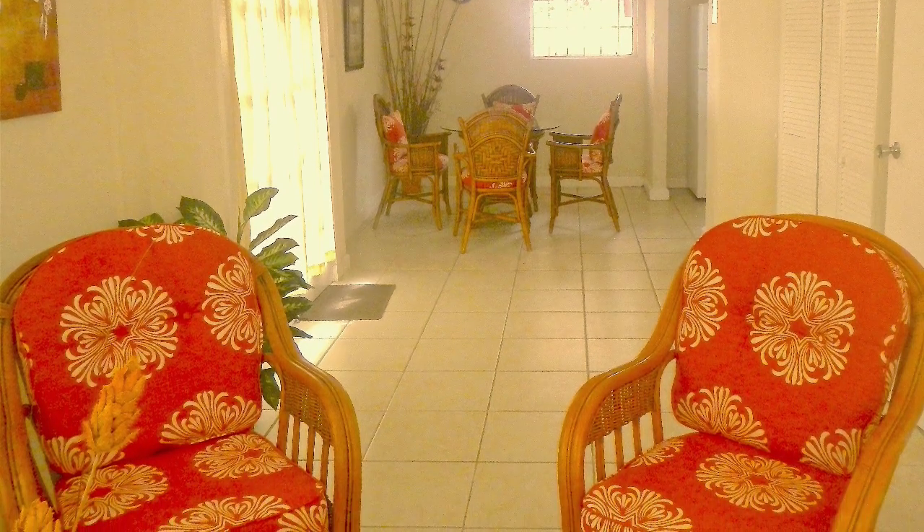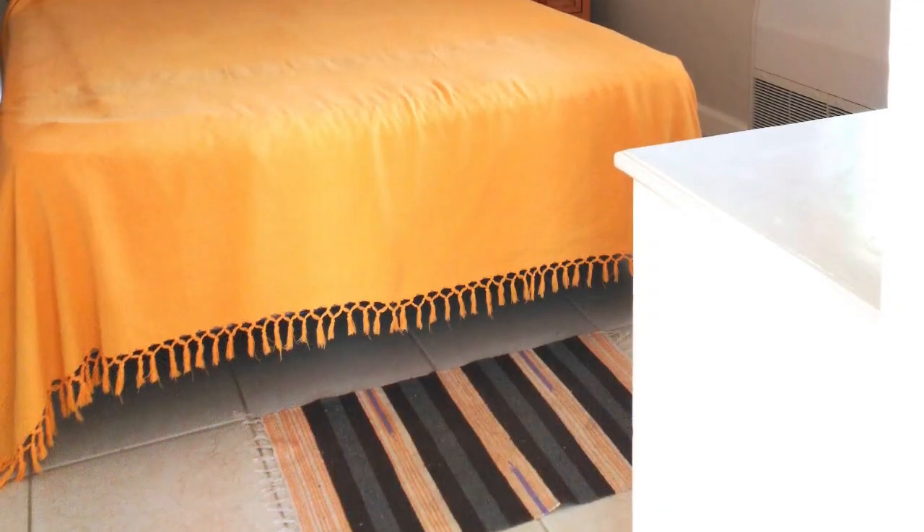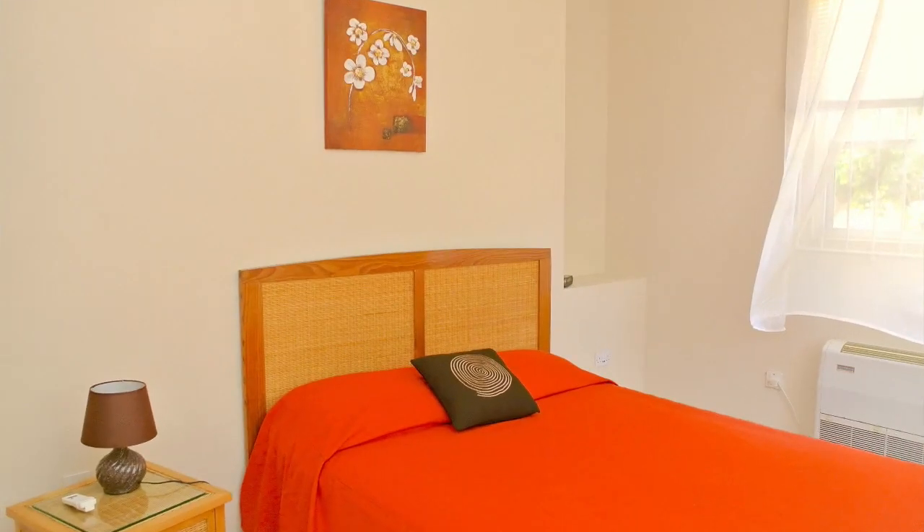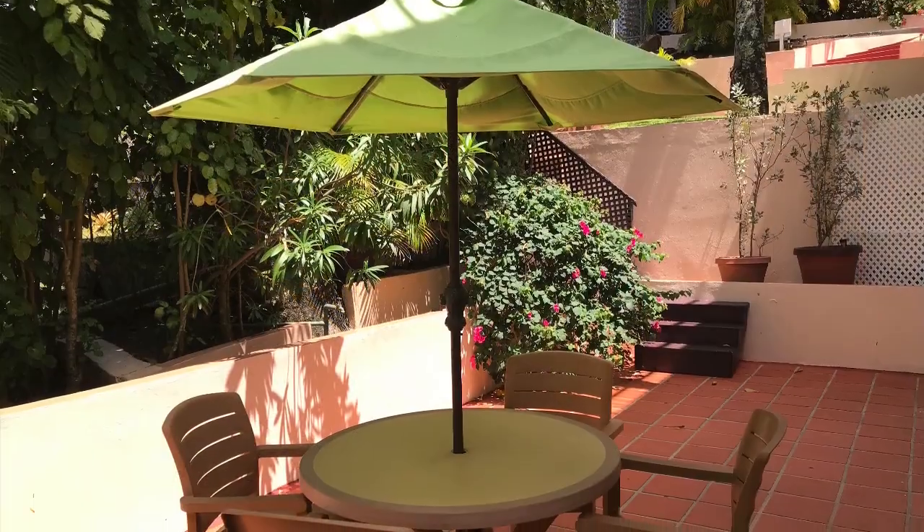Inside, the colors are soft and the floors are tiled with light ceramic tiles and scatter rugs. The rooms are all open, bright and breezy. Many of the apartment villas have a patio and a back or side door.